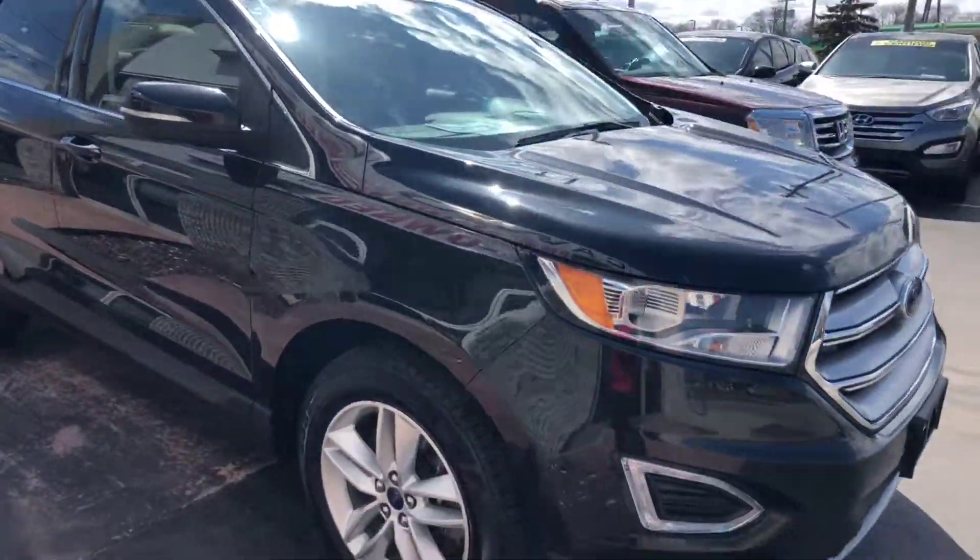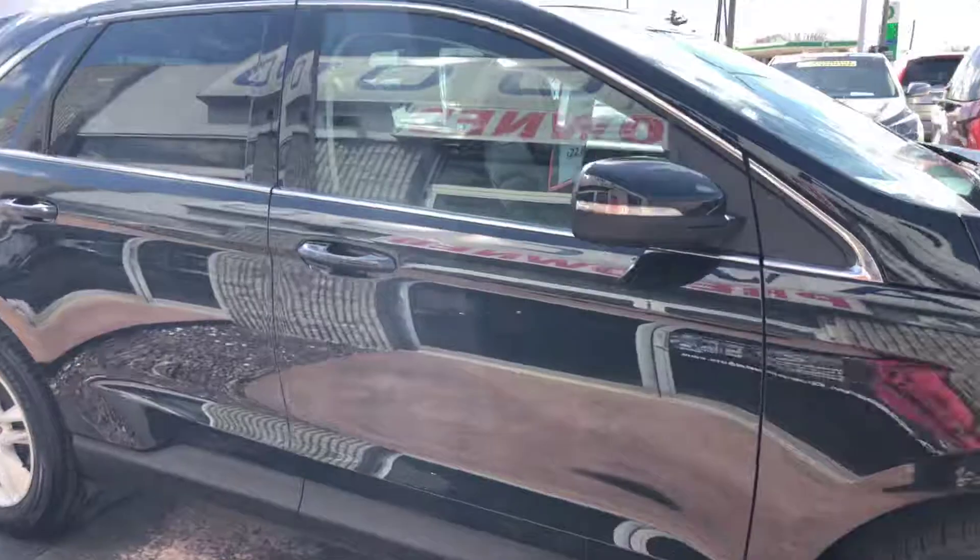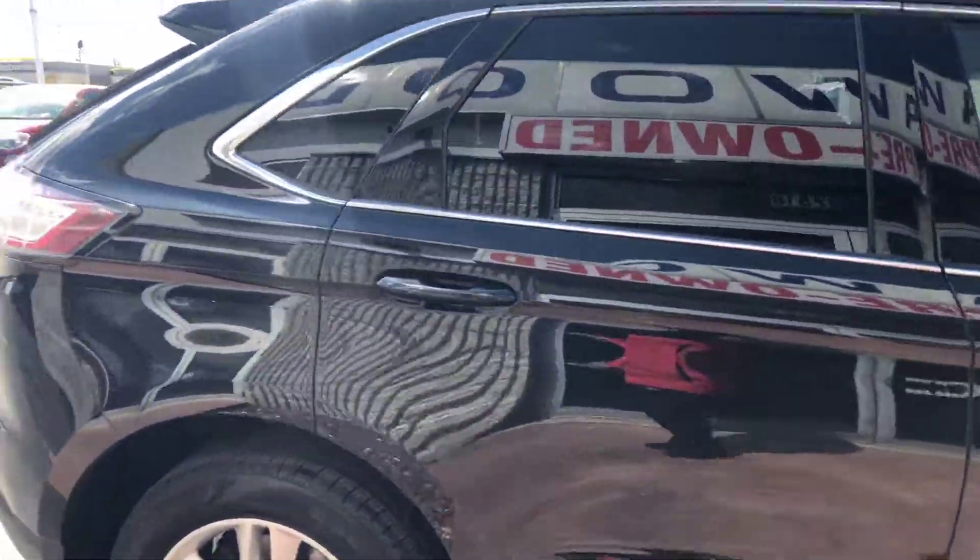It's gone through the service inspection. Back windows are tinted.